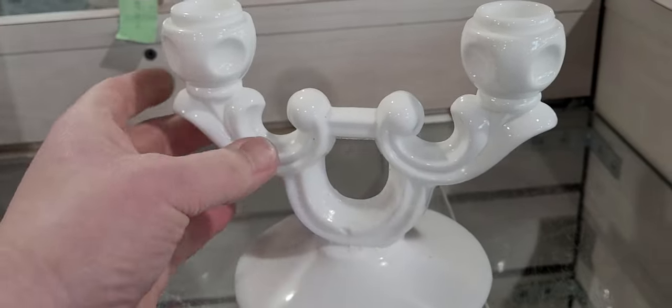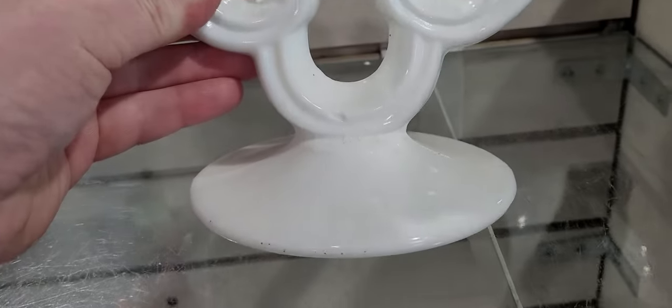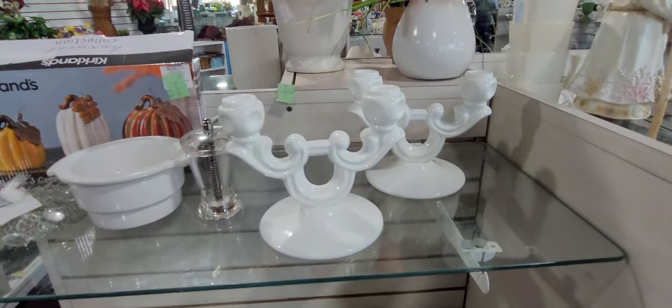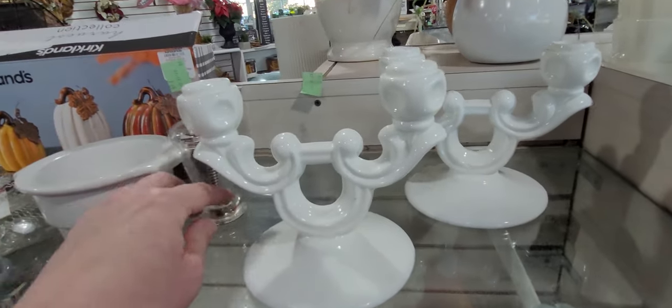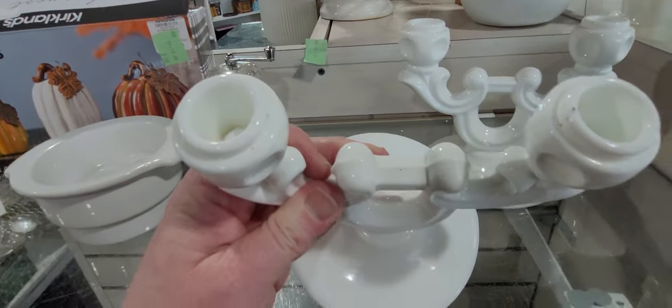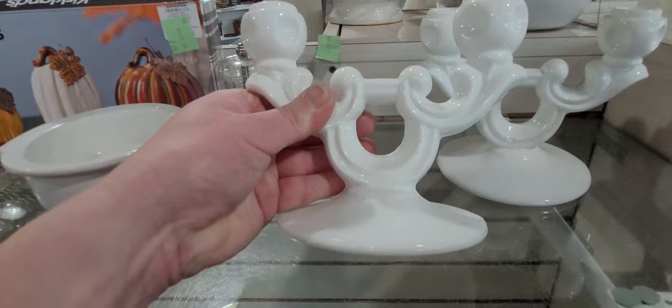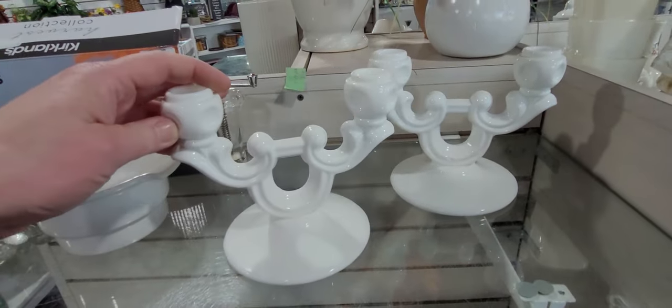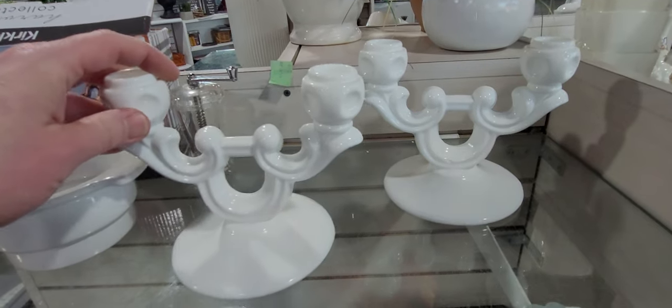I don't usually sell this big of items, but look at this — it's milk glass candle holders, and there's a set of them. A set of milk glass candle holders — I like them, but I just wouldn't sell them because I think the shipping, and they're definitely breakable. But I like those. Not sure how many of y'all do — but comment below.